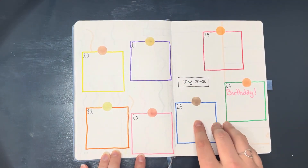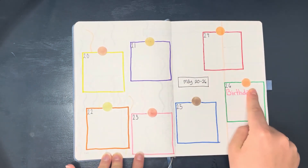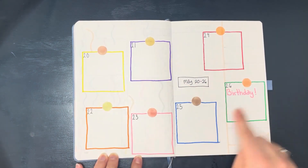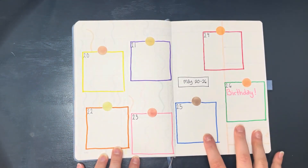This one I kind of wanted to make it look almost like a bulletin board. I had these washi stickers with me when I was making this and just kind of outlined each day in a different color, as if they were just post-it notes stuck to the wall.